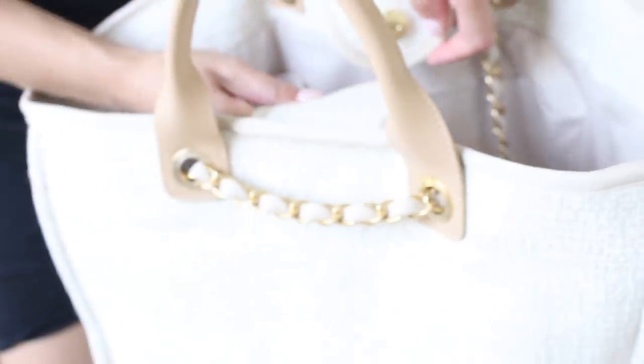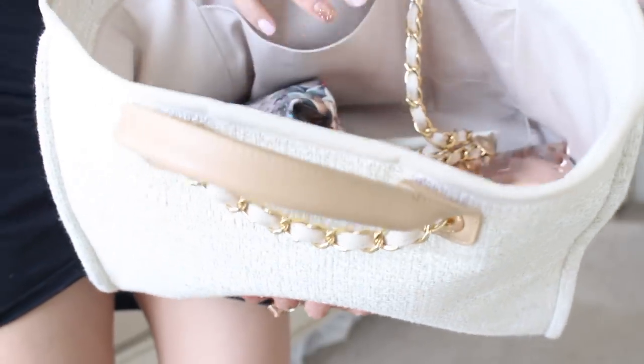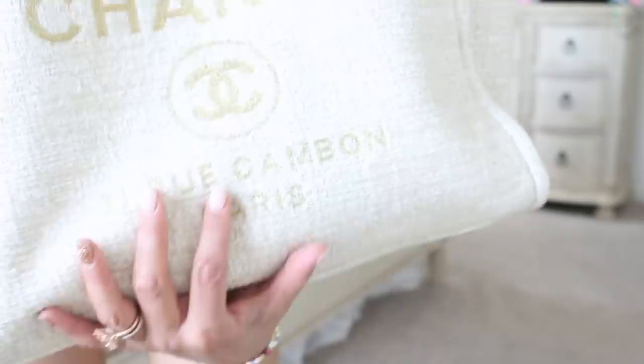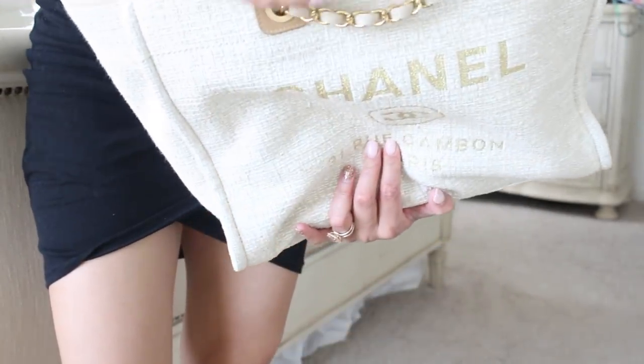There's also a little magnetic button closure on the top. Inside, there is a large pocket, a smaller pocket, and on the other side a zip pocket. And it's essentially just a big bucket bag, like my Louis Vuitton. I bought this bag with the intention of using it as a carry-all, especially for when I have all the kids' stuff with me.